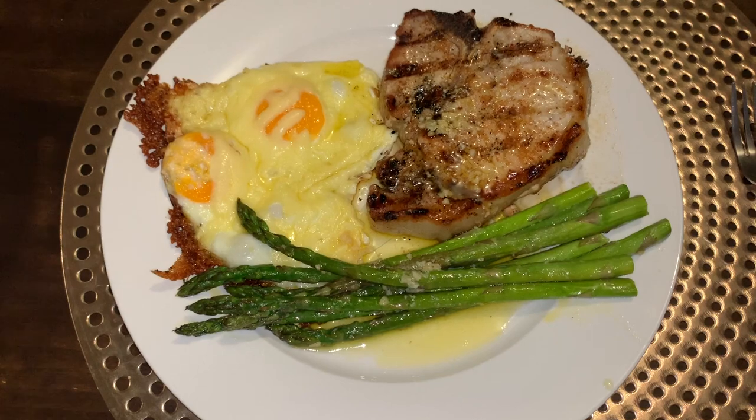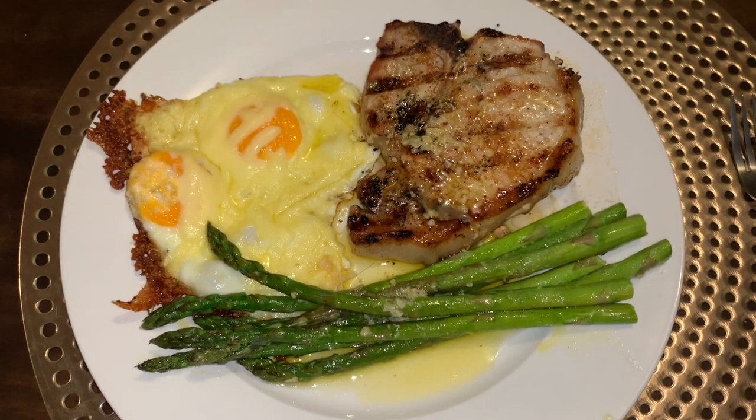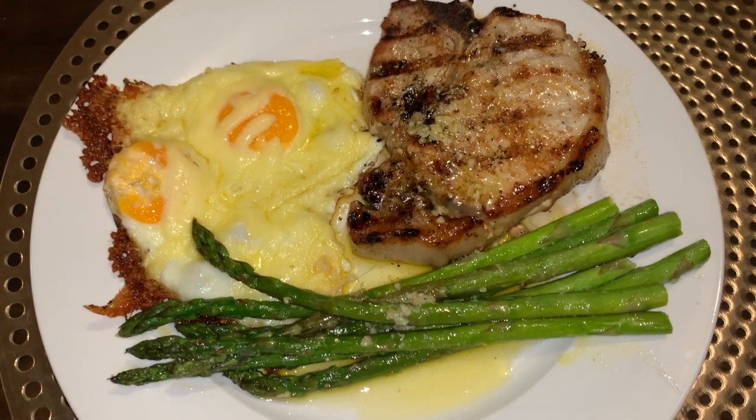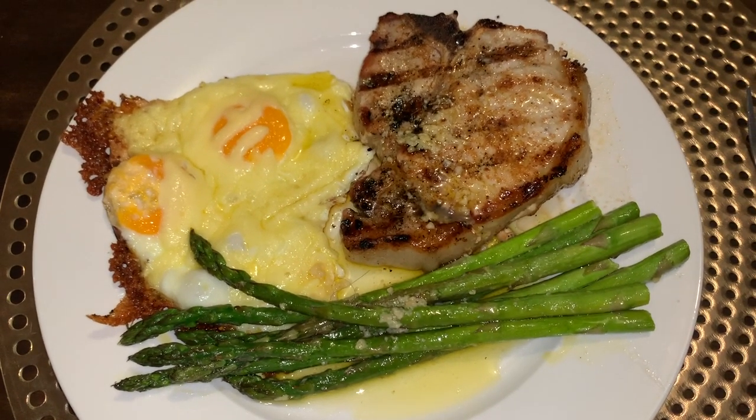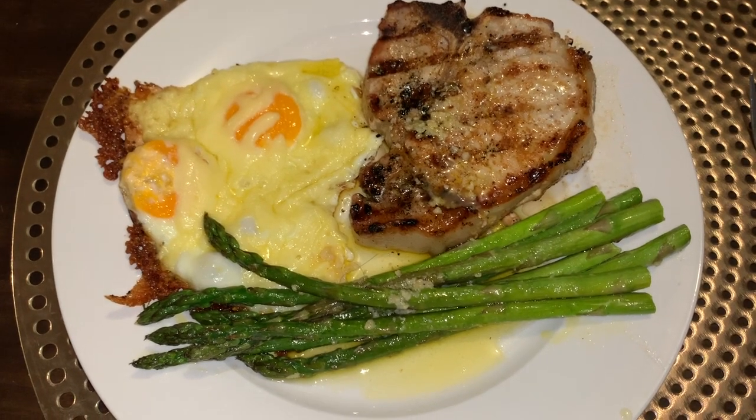Friday night we did some pork chops on the barbecue, fried up some eggs topped with cheese, and also cooked up some asparagus in butter and garlic.